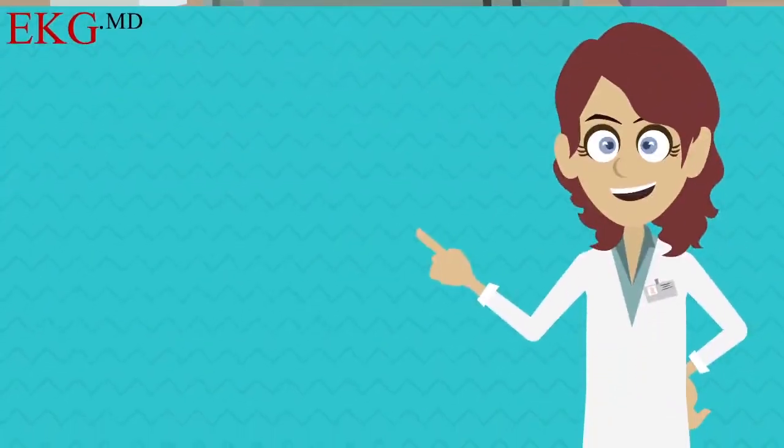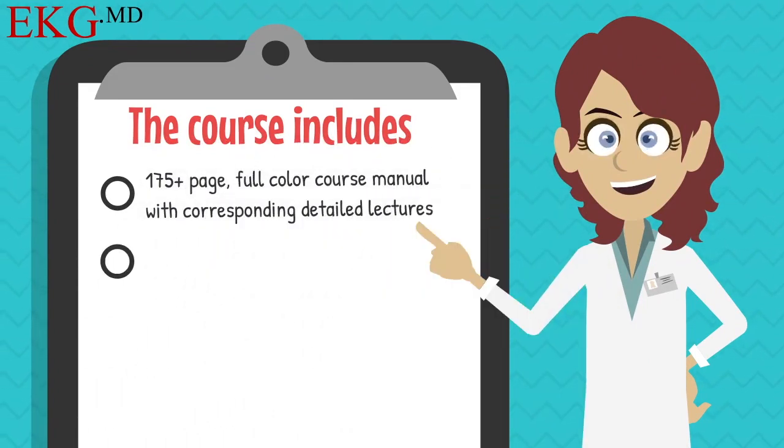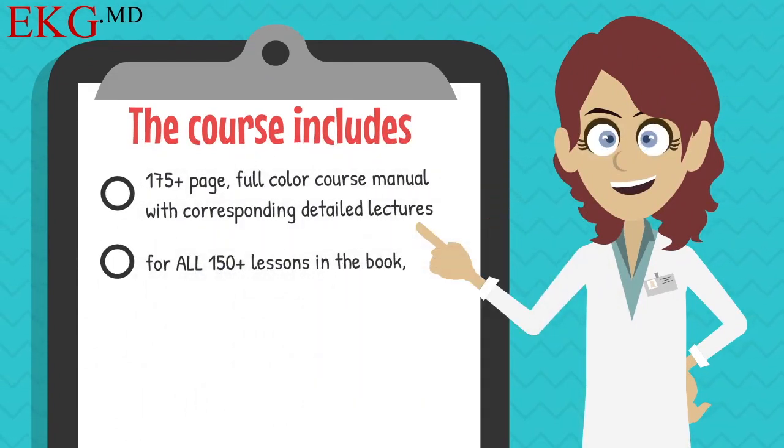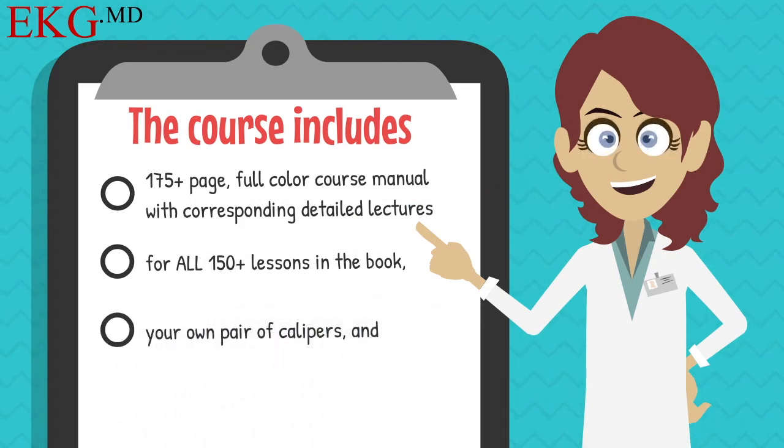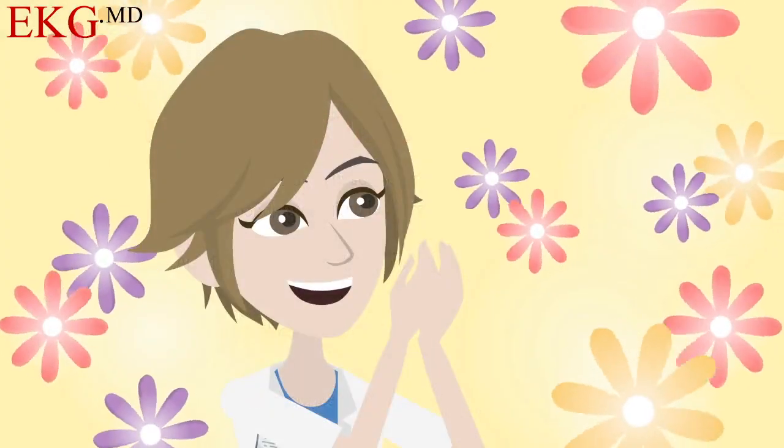The course includes a 175-plus page full-color course manual with corresponding detailed lectures for all 150-plus lessons in the book, your own pair of calipers, and over five hours of practice clinical cases. It's all you'll ever need.